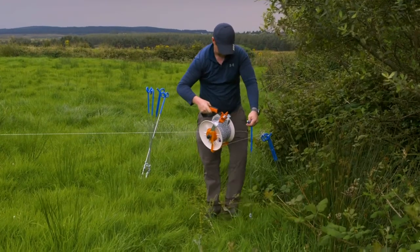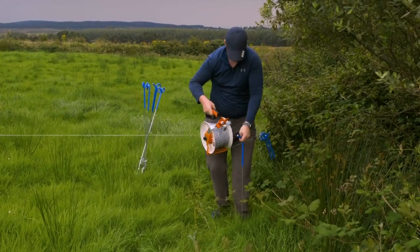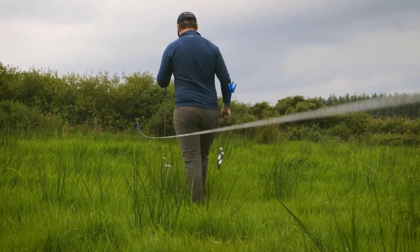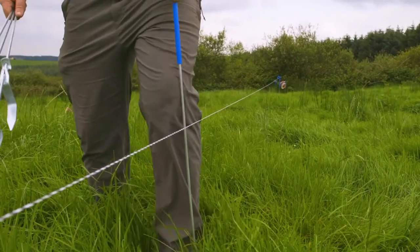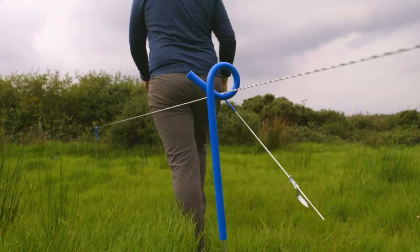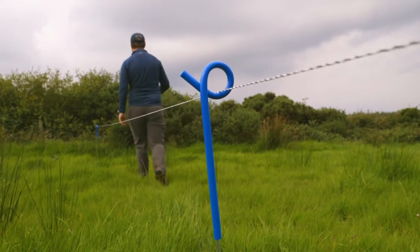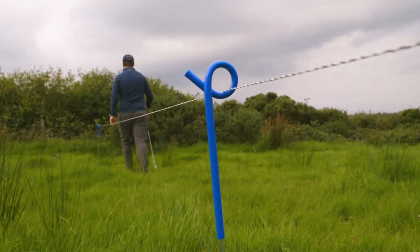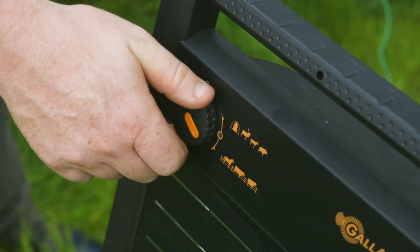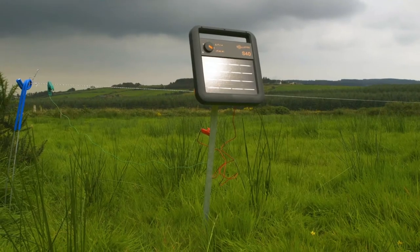Rotational grazing needs less fertilizer and offers greater productivity, but it does need careful management. You need to be able to control where your cattle graze and you need to be able to provide for their needs. To control grazing, you need fencing. Existing field boundaries are important, but temporary electric fencing is flexible and allows you to fine tune grazing in response to the changing seasons, the needs of your livestock and the speed of plant growth.